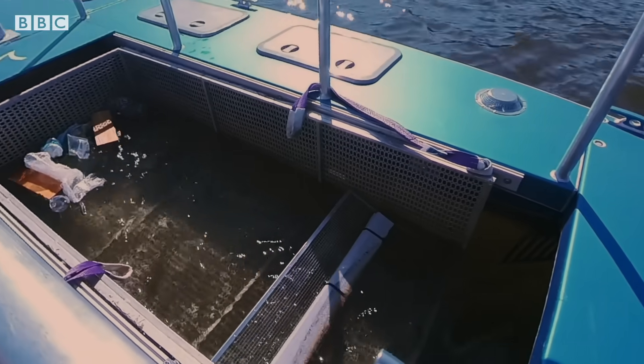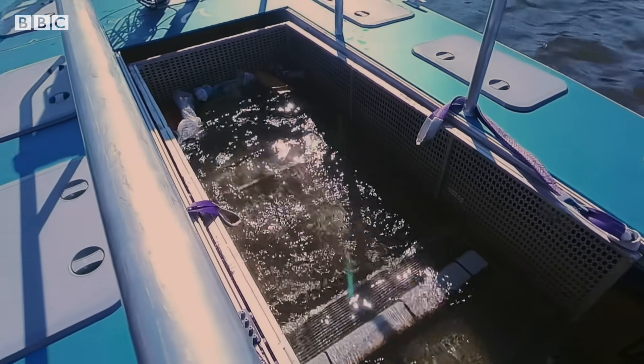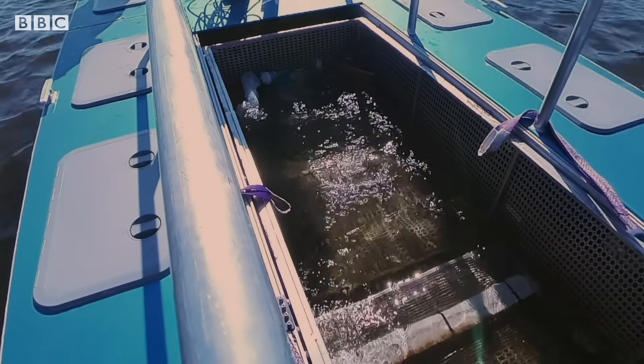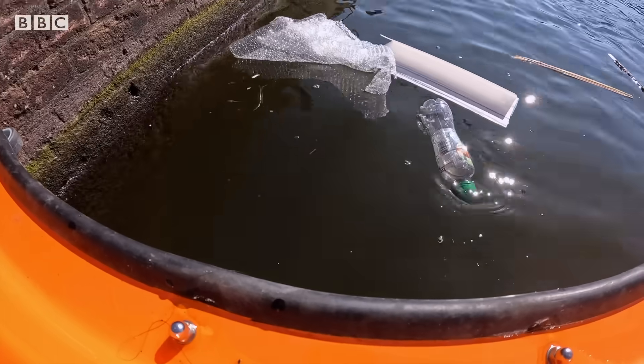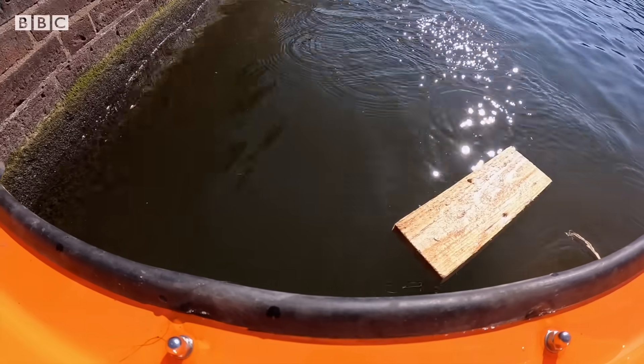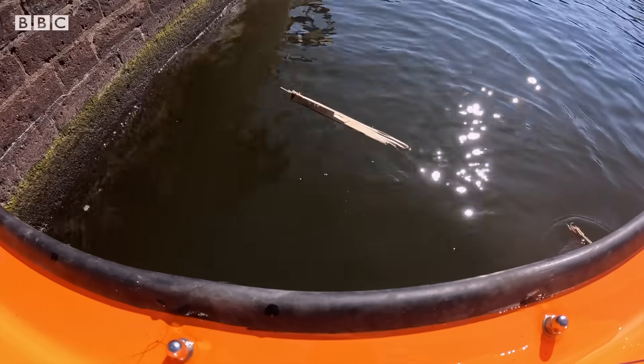No matter the size of the vehicle, there are big challenges in developing tech that can navigate itself on water. There's reflections, there's current, there's wind. Object recognition is tricky — on a sunny day like today, you get silver reflections off the water. And moving about on water is different from moving on land. You're likely to be pushed around by waves, by current, by wind.